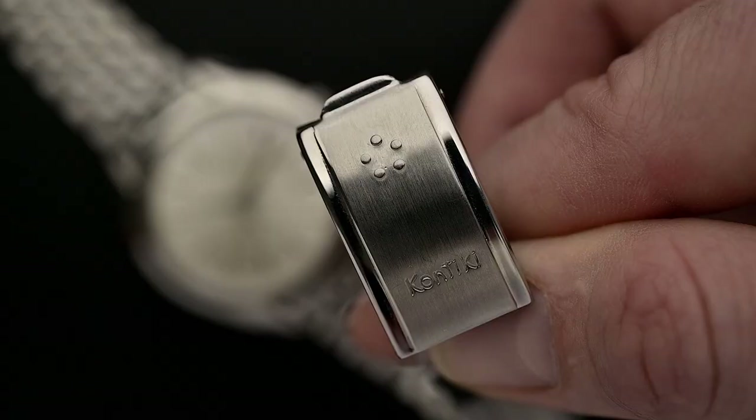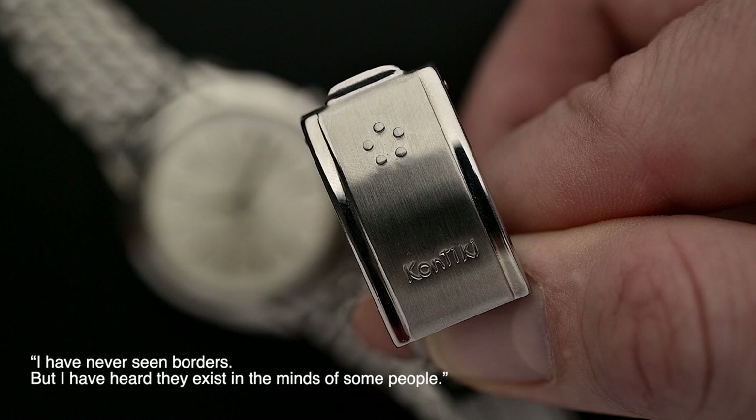This timepiece is a great example of how you can get a lot of watch for less money. As Mr. Heyerdahl said, "I have never seen borders, but I have heard they exist in the minds of some people." With this statement, we say goodbye for today. We hope you enjoyed this video and learned something new.